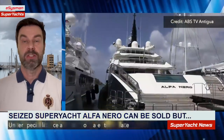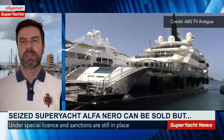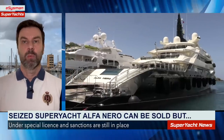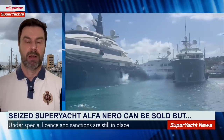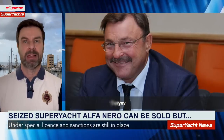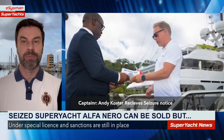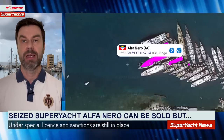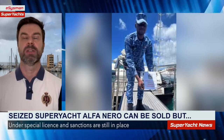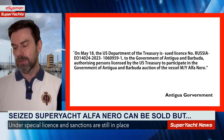Our final story concerns Alpha Nero. The Antiguan government has seized this vessel and is planning to sell it as soon as possible. The vessel has been sanctioned due to its believed owner, Andrei Gureyev, who has denied ownership. Since seizing it, the Antiguan government has re-flagged the vessel — it now shows the Antigua and Barbuda flag on AIS — and has applied for licenses from the US government to sell it while still under sanctions.